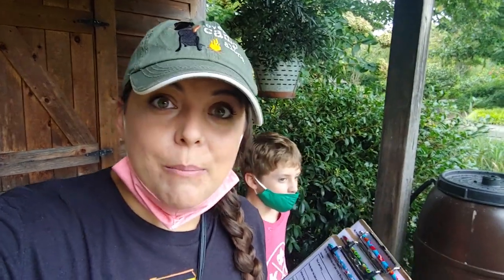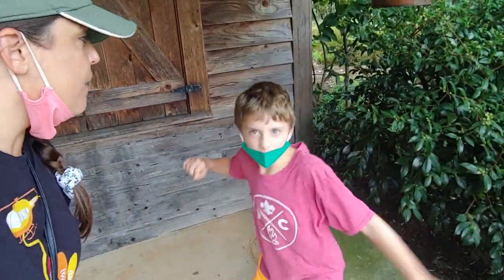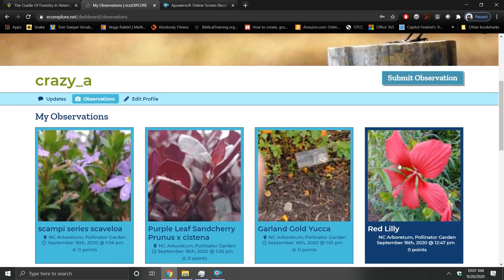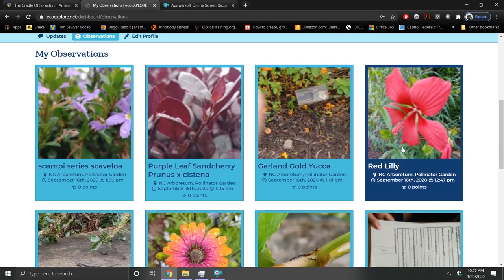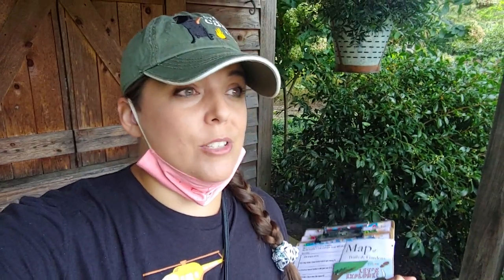One is the entomology badge — entomology is the study of insects. And we're getting the colors in nature badge, which is really cool because it combines learning about different colors in nature and also art.